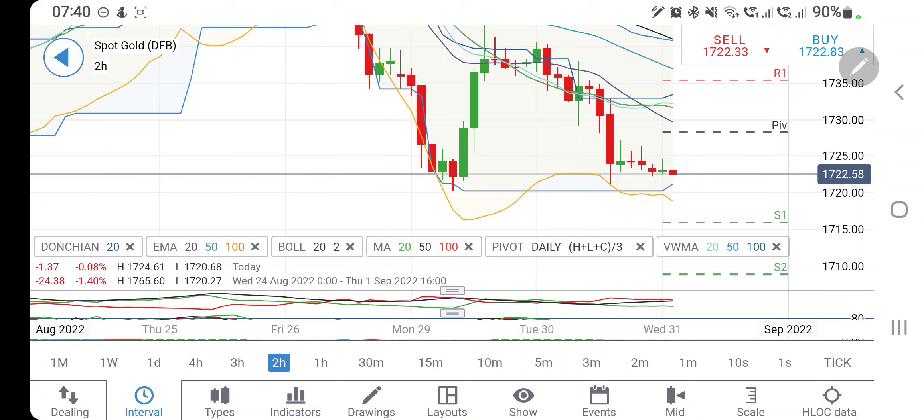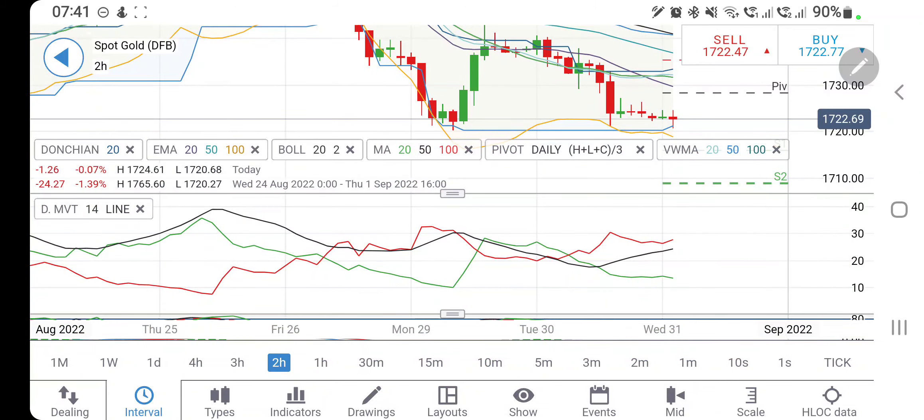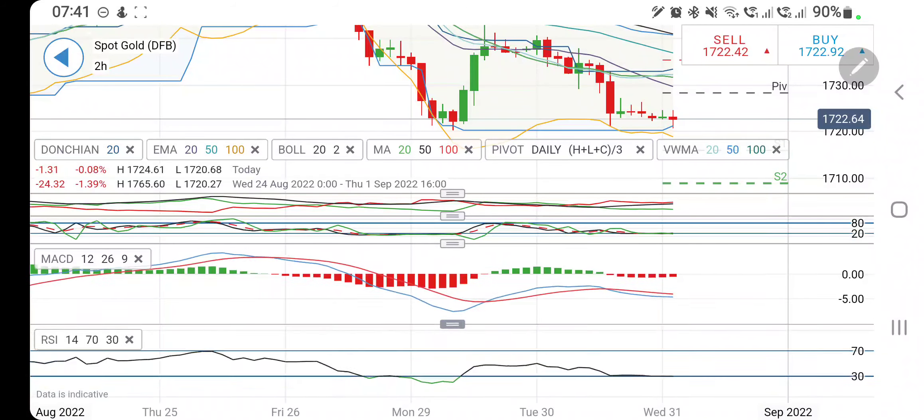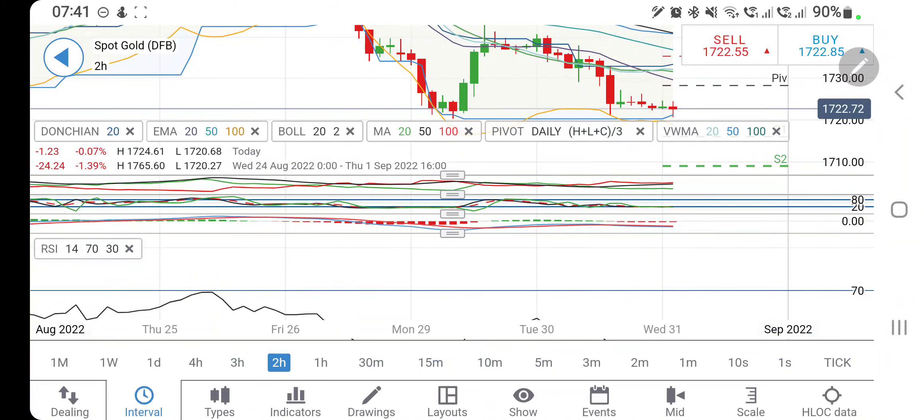On the two-hour charts too, it is trying to take support at 17.20 but at the same time giving lower highs and lower lows. The only long entry appears above 17.25, above which you can expect it to rise a little — nearest resistance at 17.28 and then 17.32–17.35. Directional movement is bearish. Stochastic is oversold. MACD is divergent and bearish. RSI is near the bottom.